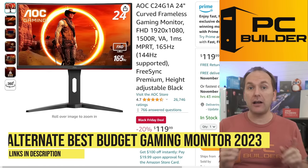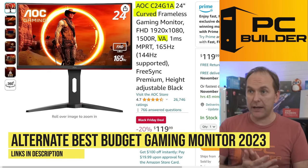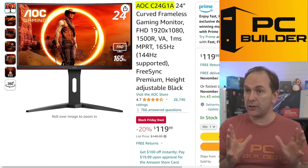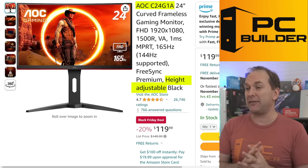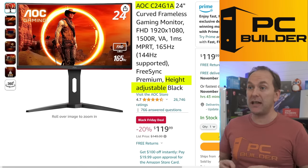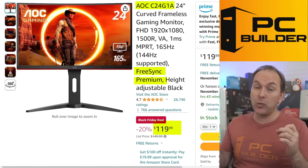Another deal to keep your eye on is the AOC C24G1A — it's a curved VA panel with good motion handling overall. It also has a fully adjustable stand, so if you don't want to deal with getting a separate stand, maybe pick this one up instead. It has FreeSync Premium and is a really nice 1080p gaming monitor for just $120.